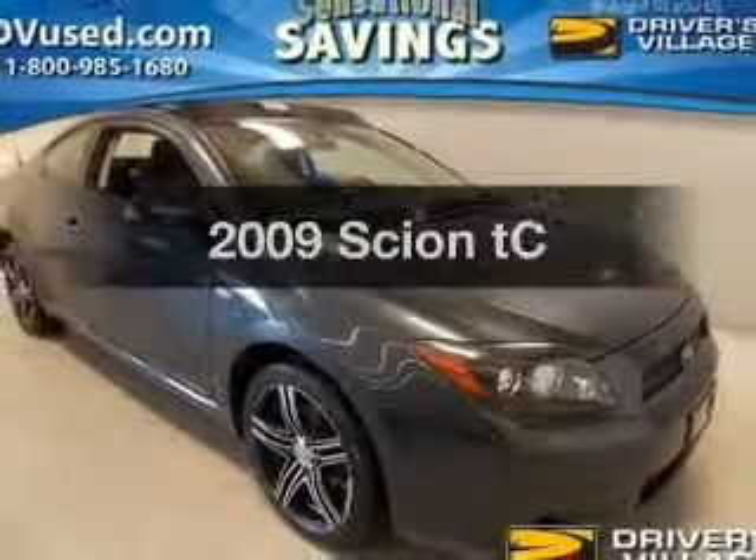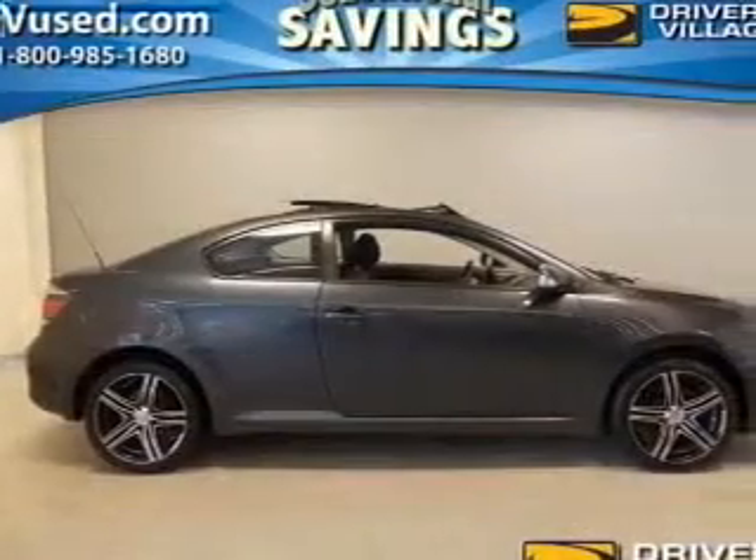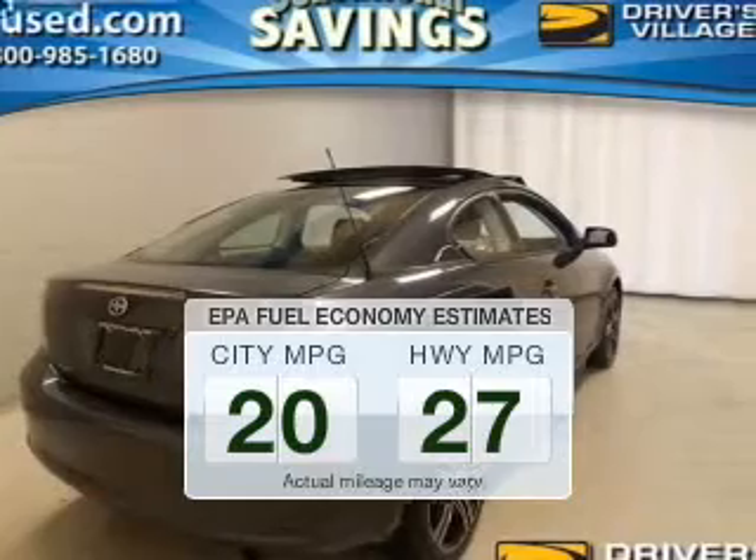Check out this 2009 Scion TC. Travel the roads in style and comfort in this great vehicle. Low emissions and the good fuel economy offered in this vehicle are important to you and the environment.